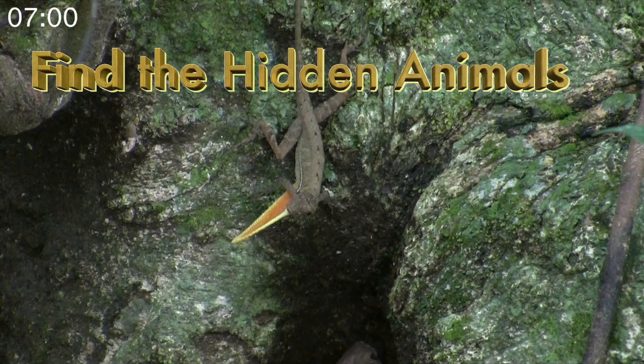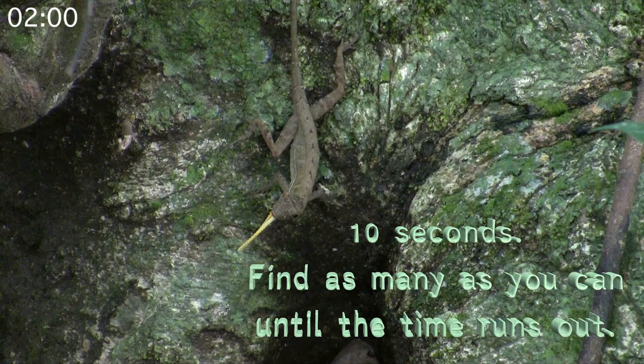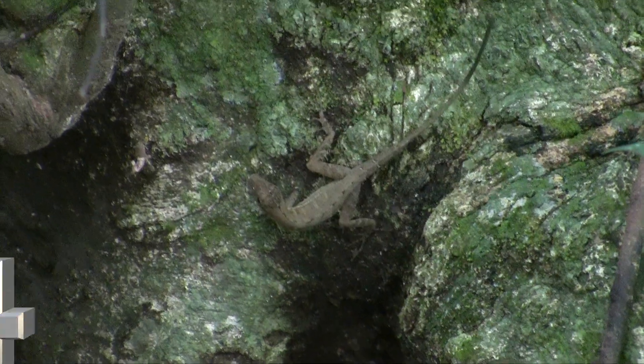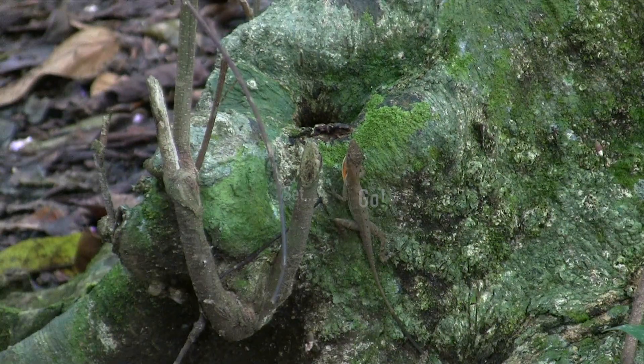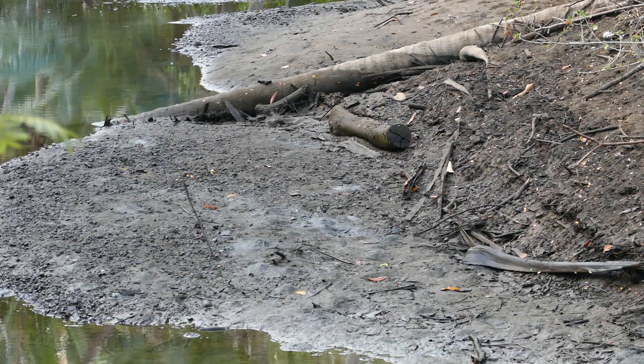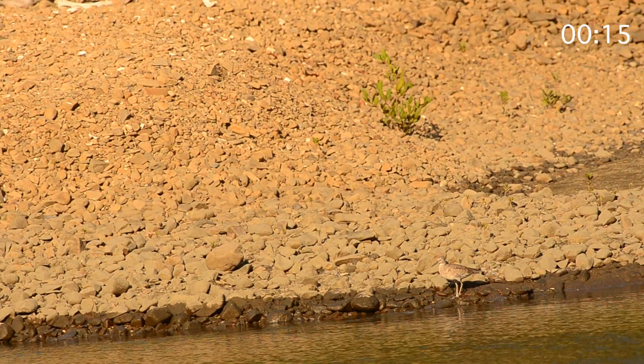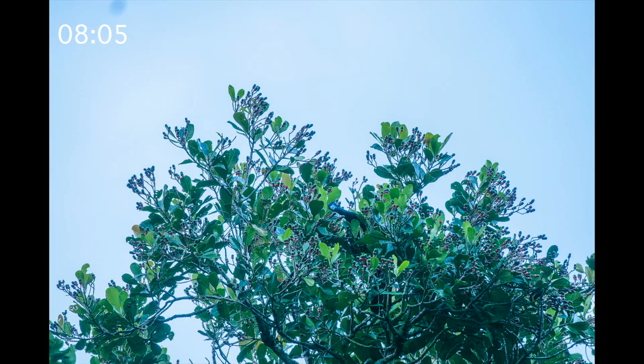Find the hidden animals! Find the hidden animals. You have ten seconds. Find as many as you can before your time runs out.